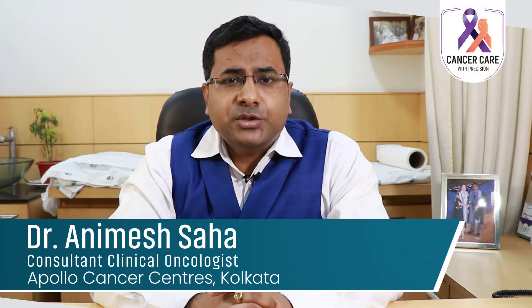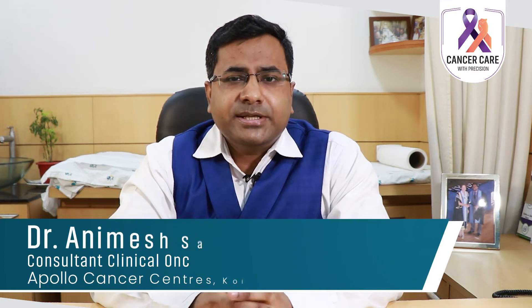Hello everyone, I am Dr. Animesh Shah. I am a clinical oncologist and today we'll be discussing about a new technique to protect the heart for left-sided breast cancer patients undergoing radiotherapy.